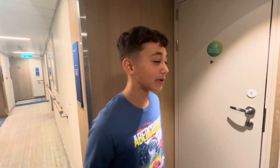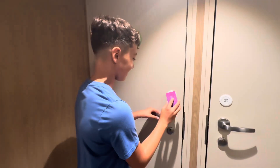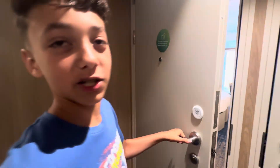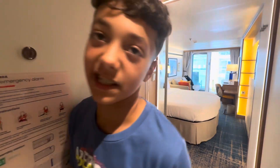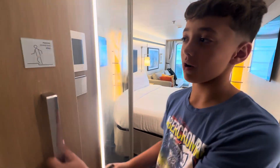Hey guys, welcome back! Today I'll be giving you a tour of this Surfside balcony room on Icon of the Seas. We recently just boarded Icon of the Seas this morning, and sadly it's raining right now, but we'll still get it done. So first, when you walk in, to the left is the bathroom.